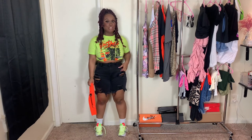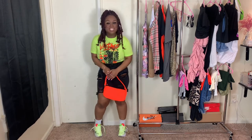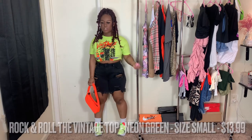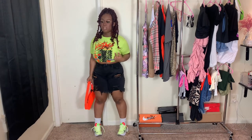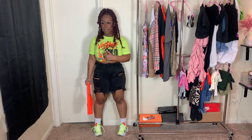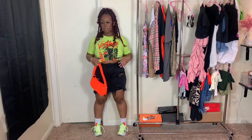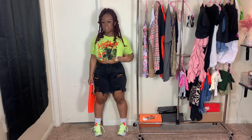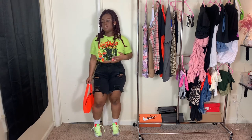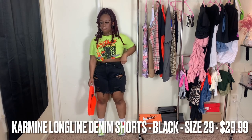This next fit is definitely extremely extra. The top is from Fashion Nova — it's a neon green crop top with rips, holes, and distressing, and it has neon orange words on it. I think it says 'vintage' and some other things — 'bad,' 'free,' 'no feelings,' 'problems.' You can kind of see my bra under there which kind of irritates me, but I only had a small available and I really wanted this shirt, so that's probably why — I maybe could have sized up.